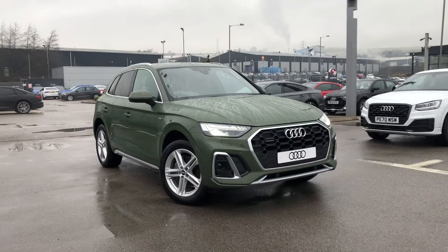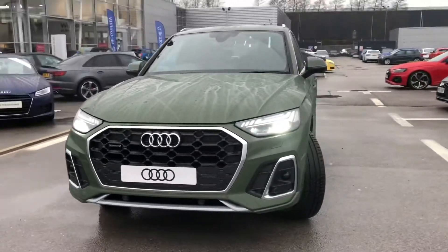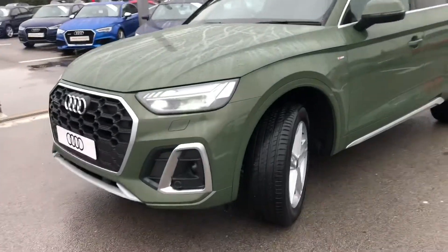Hi and welcome to Blackburn Audi. My name is Fiona and today I'm excited to show you this Audi Q5 S line which is brand new. It has the quattro four wheel drive system and it's finished in the really unique district green paint which is absolutely stunning.